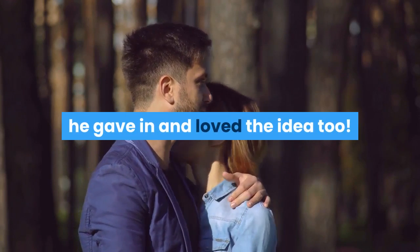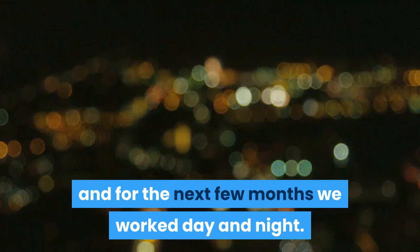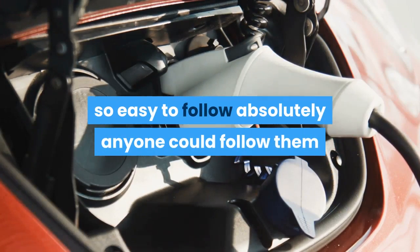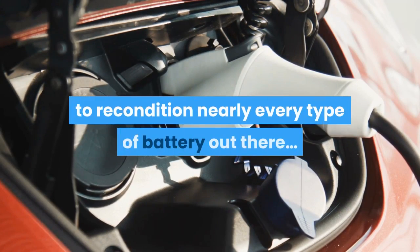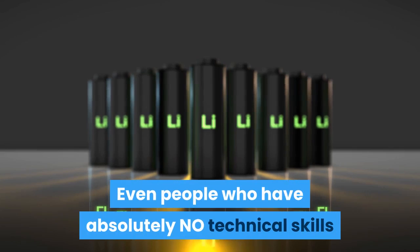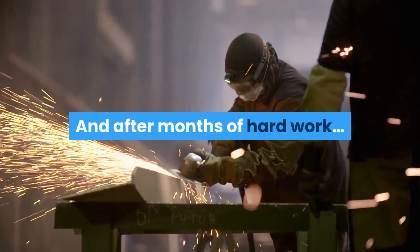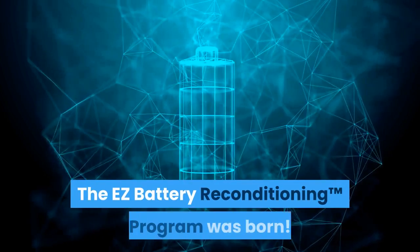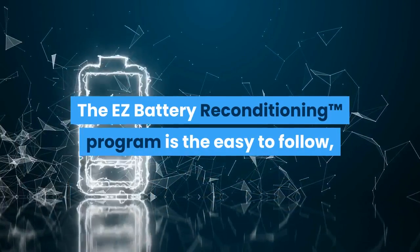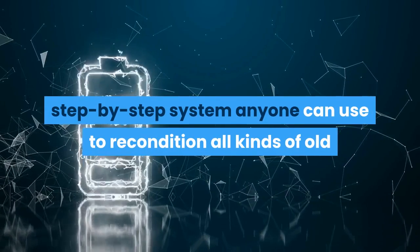After a little arm twisting and after I emphasized how many people he could help, he gave in and loved the idea too. So the next day we started, and for the next few months we worked day and night. Our main priority was to make sure the guides were so easy to follow that absolutely anyone could use them to recondition nearly every type of battery out there, even people who have no technical skills. After months of hard work, the Easy Battery Reconditioning Program was born.